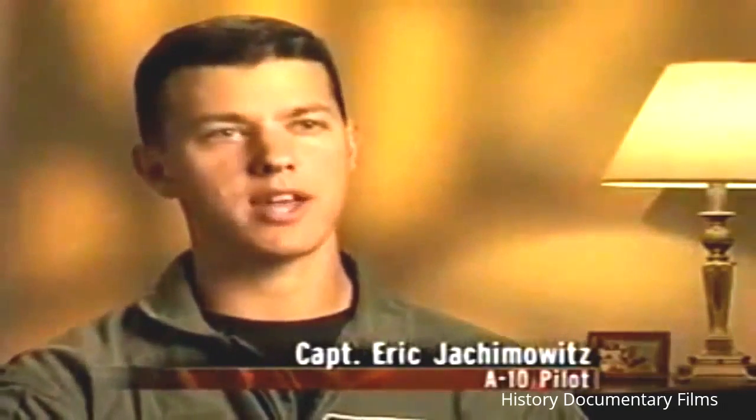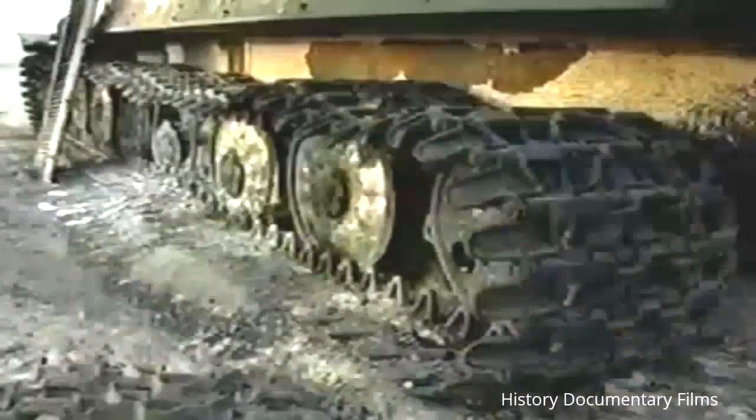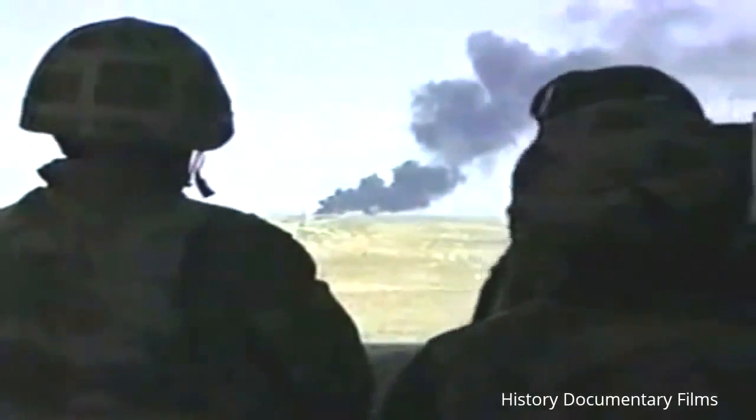Throughout Operation Iraqi Freedom, the A-10 Warthog was the most well-known and feared plane in the US Air Force. Its ability to work in close support with ground troops, to take out enemy positions and tanks, and to act as a spotter plane made it a linchpin in the victory over Saddam Hussein and his regime.